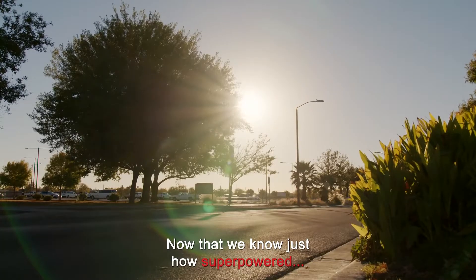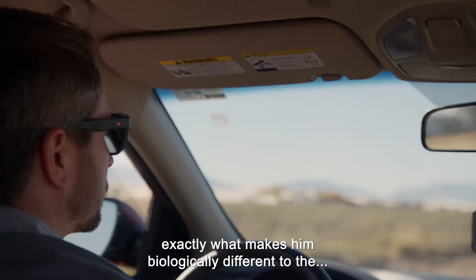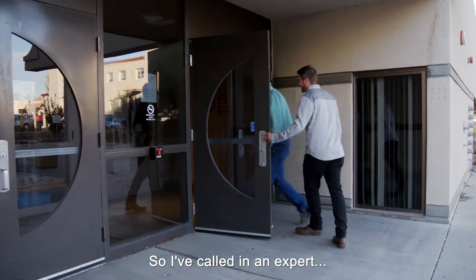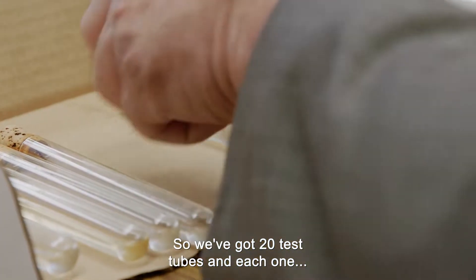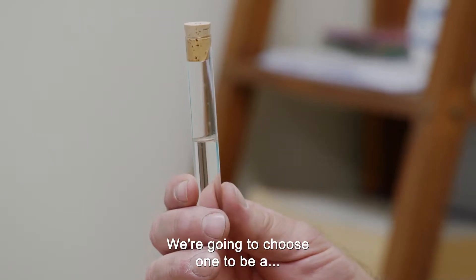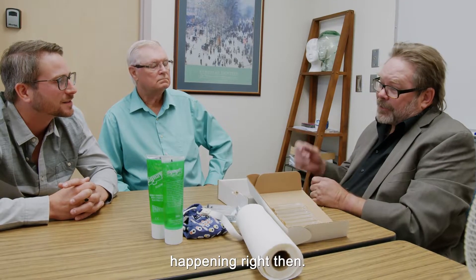Now that we know just how super-powered George's sense of smell is, I want to uncover exactly what makes him biologically different to the rest of us. I've called in an expert in cognitive neuroscience, Dr. James Kroger. We've got 20 test tubes and each one has a different smell in it. We're going to choose one to be a pretend dangerous smell. If George smells that dangerous smell, we want to see what brain activity is happening right then.